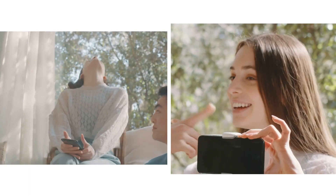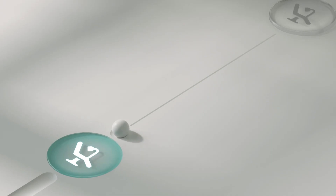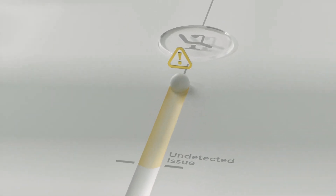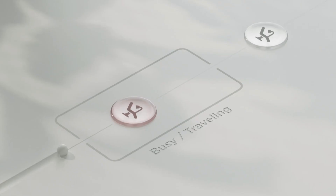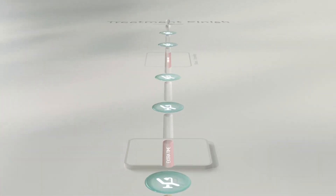We understand your goal to achieve a beautiful smile within the expected timeframe, or even earlier. Traditionally, orthodontic treatments rely solely on in-person visits. If your treatment progresses faster than expected, we won't know until your next visit — so no shortcuts. If there's an issue during your treatment, we'll catch it at the next appointment, and that sets back your progress, so your overall treatment timeline may be extended. If you're busy or traveling, rescheduling visits also adds extra time. With only in-person visits, it can take longer to achieve that beautiful smile.